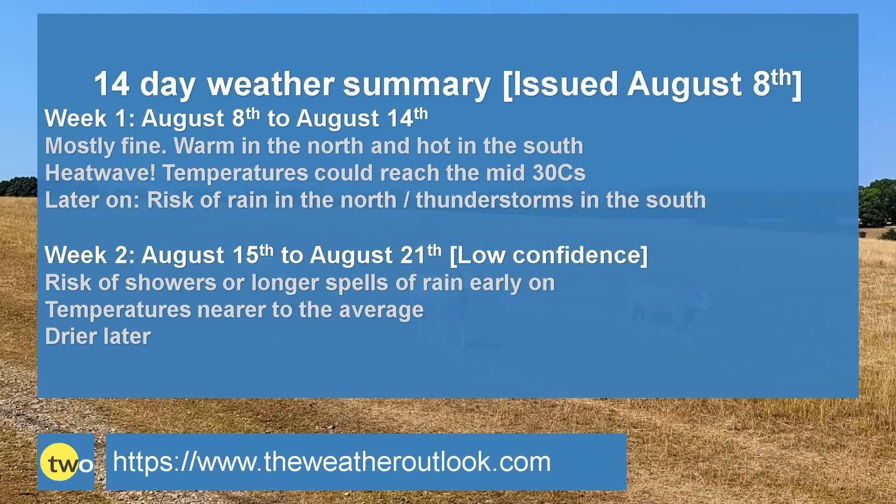So to summarize: week one is mostly fine — warm in the north and hot in the south, in fact a heatwave with temperatures potentially reaching the mid-30s Celsius. But towards the end of the week, days six and seven, the risk of rain begins to increase in the north and there is a chance of thunderstorms in southern and central Britain. Week two looks perhaps more changeable than it has been for some time, especially early on with showers or even longer spells of rain particularly in the north. Temperatures are a lot closer to the average, but through the week and especially towards the very end there is a sign of high pressure returning, so it may be turning drier once again.